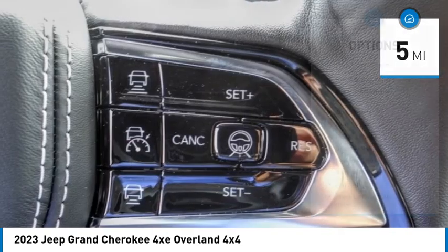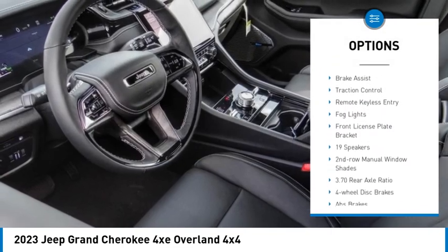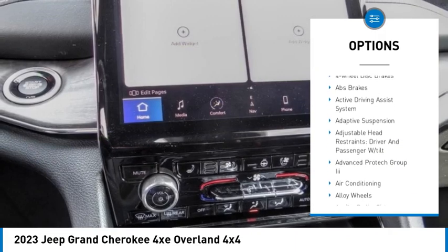Here are some of this vehicle's great options: rain sensing wipers, electronic stability control, alloy wheels, rear spoiler, power lift gate, brake assist, and traction control.